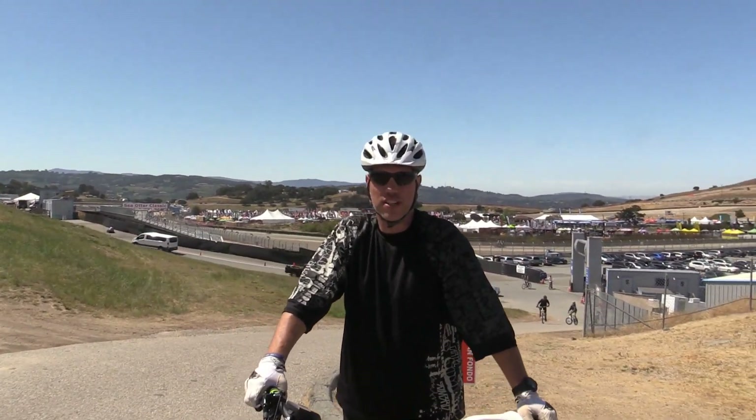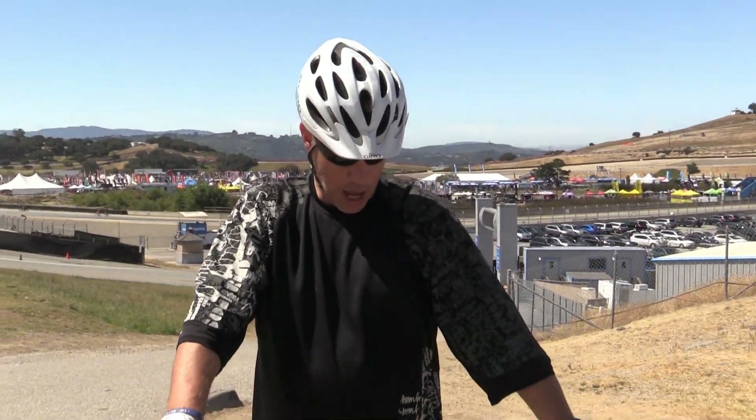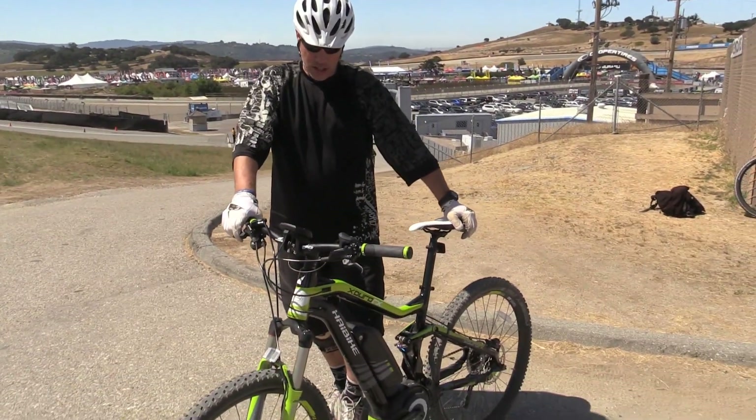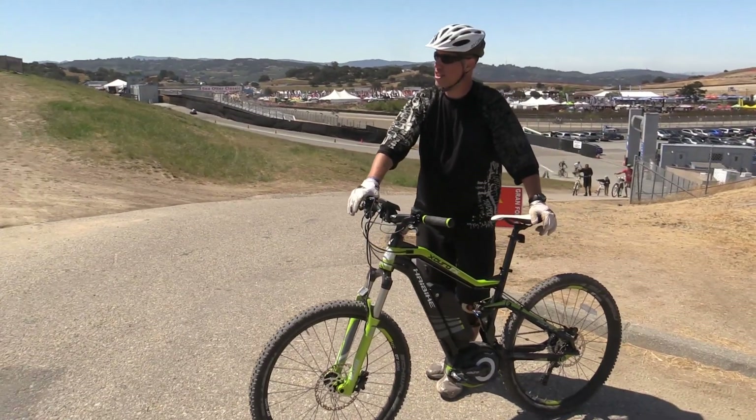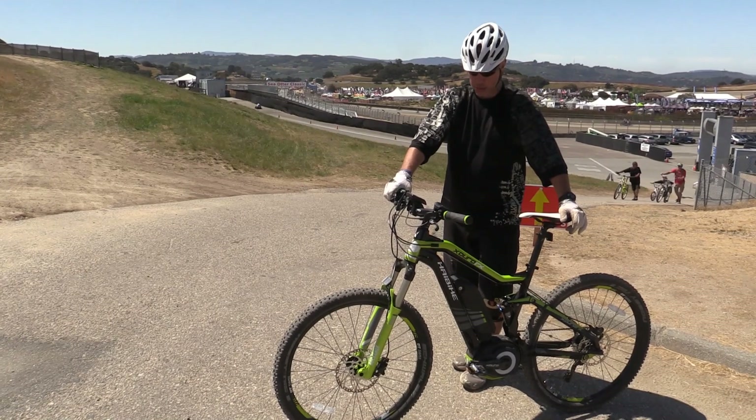Hi, I'm Jim Brown. I'm here at the 2015 Sea Otter Classic. I got an opportunity to ride the Haibike here. I've won a lot of races — a lot of downhill races, cross-country races — been many years on a bike and never ridden an electric bike before.